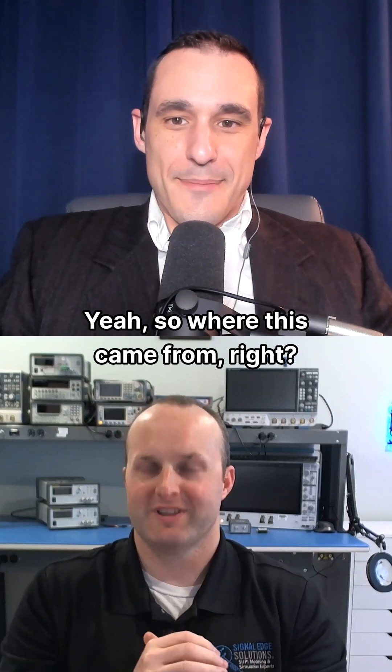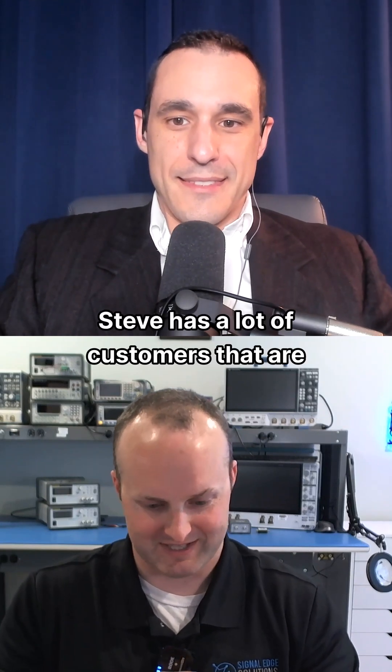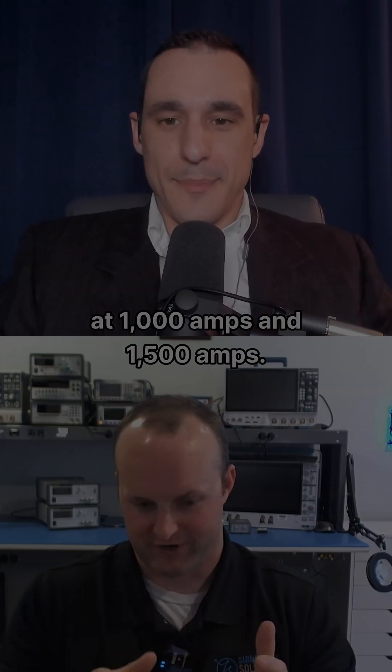Yeah. So where this came from — Steve has a lot of customers that are at 1,000 amps and 1,500 amps.